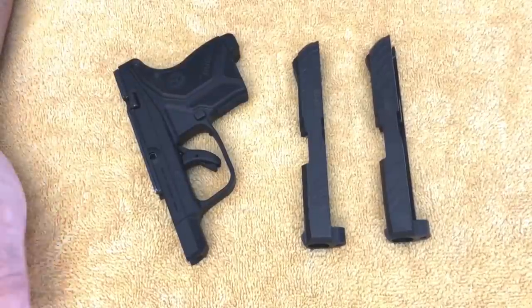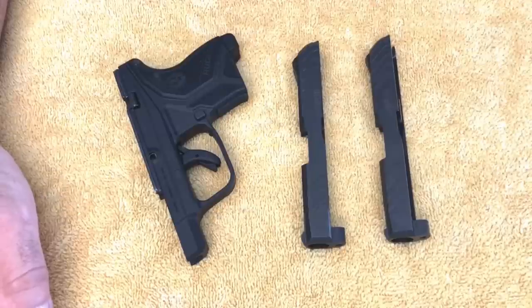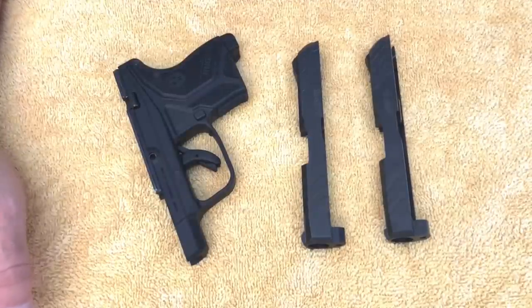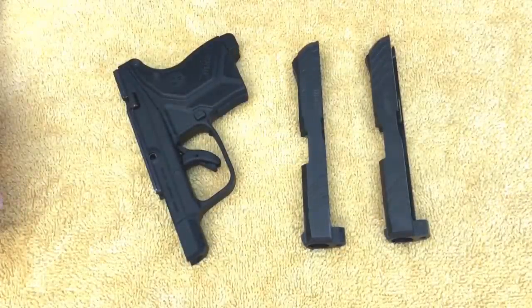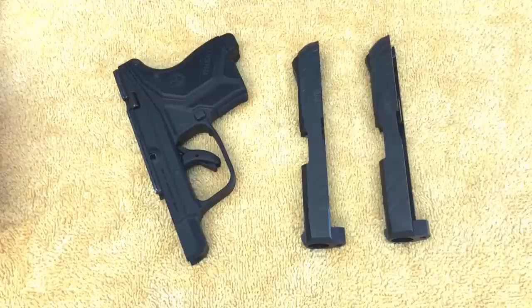I had it back by Tuesday the following week — gone maybe eight or nine days total. Really good customer service. When I got it back, I opened the box and there was a receipt from them with my name and everything I had sent to them — basically what the technicians found when they opened the box, which is just good business so they don't mix anything up. What the receipt says under items replaced: magazine latch, magazine latch spring, slide assembly, trigger pivot pin. Items repaired: none.